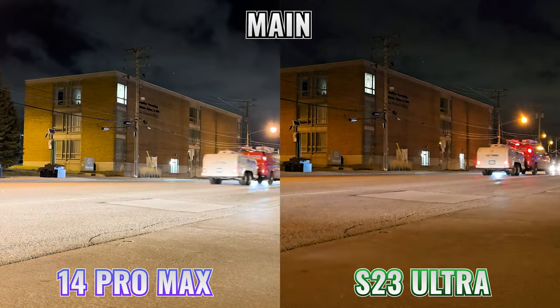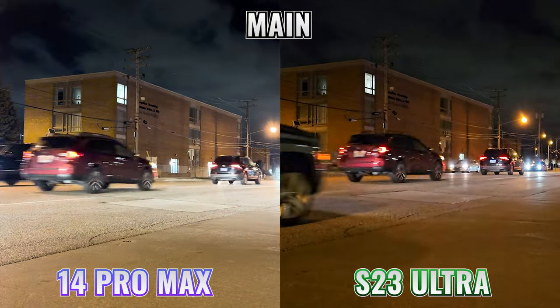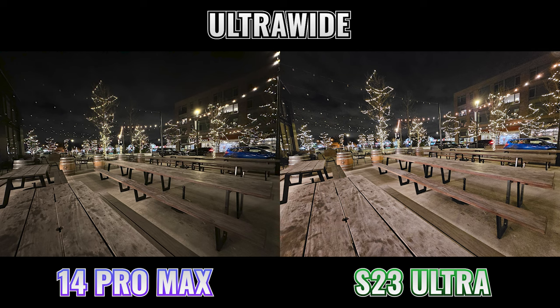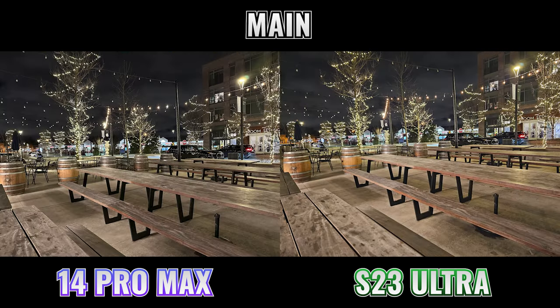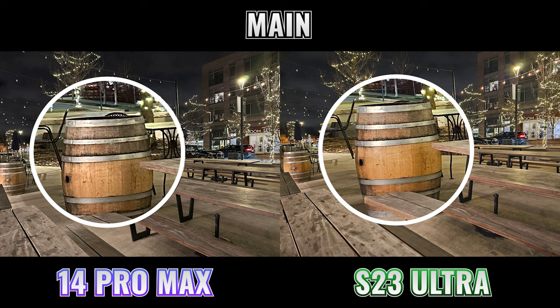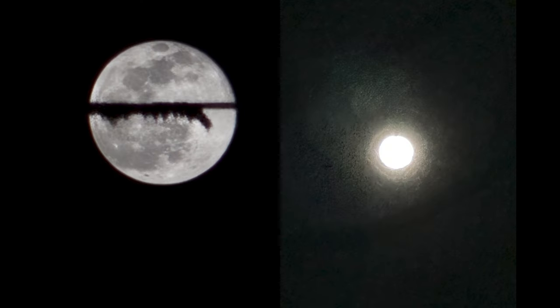Once it got dark, I packed my bag to take some low light shots indoors and then some night shots. The S23 Ultra night shots were brighter regardless of which camera I was using. The two main cameras were closer, but the S23 Ultra brought up more detail in the shadows and somewhat artificially brightened the sky to look brighter than it did in real life. When zoomed in to 100%, the iPhone photos were slightly sharper and more detailed. For a quick shot of the moon handheld, it's really no contest — the S23 Ultra easily comes out ahead.